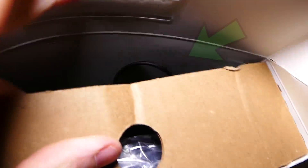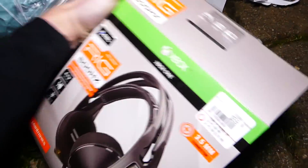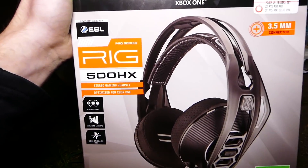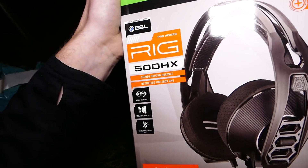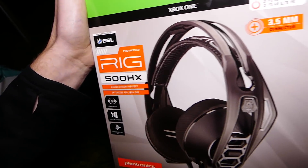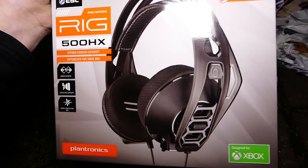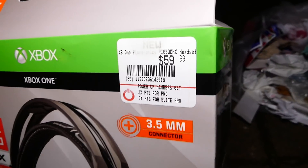It's ripped open. Is there actually something in this? There can't be. That's a freaking crazy-looking headset. I see a cable — there's a cable right there. What headset is this? This is the Xbox One Rage 500 HX. I have no idea what this is, I don't know this company. It's a Pro Series — Rage Pro Series. It looks freaking dope, it's for the Xbox One, it's 60 bucks.